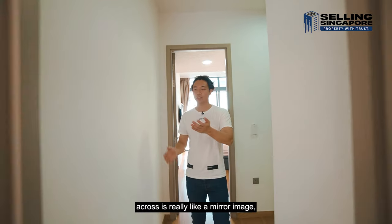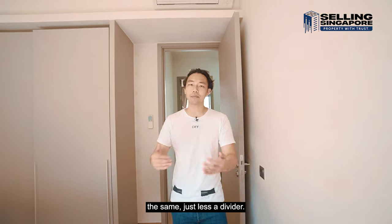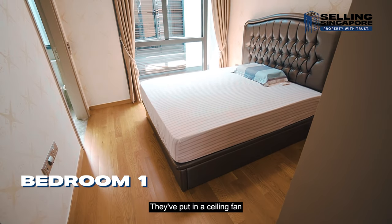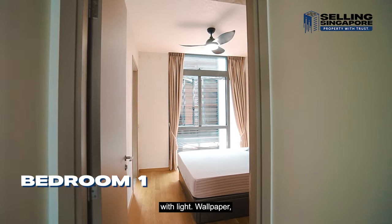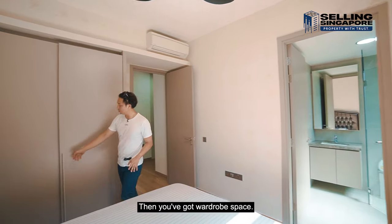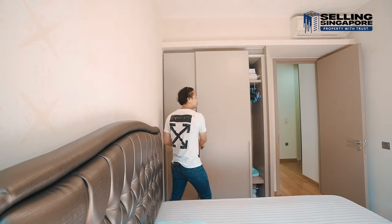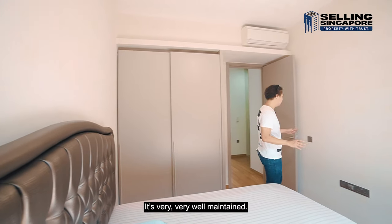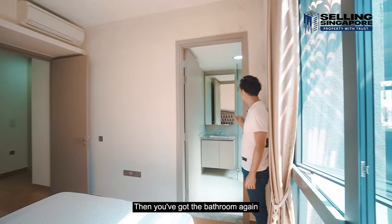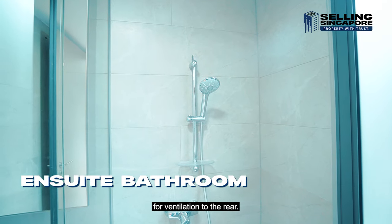The bedroom across is really a mirror image — just flipped. The size is more or less the same, just without the divider. There's a comfortable bed space, a ceiling fan with light, and different wallpaper for a different theme. You've got a sliding wardrobe, very well maintained, with electrical points. The bathroom features an angular standing shower and windows that open for ventilation to the rear.